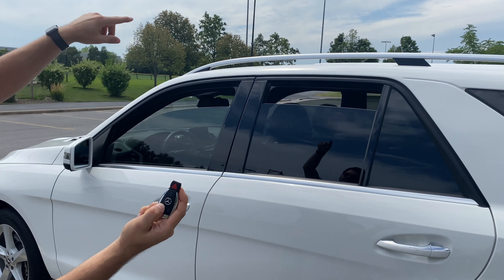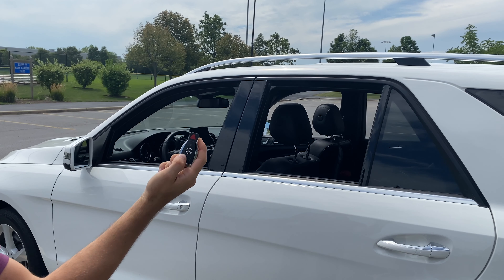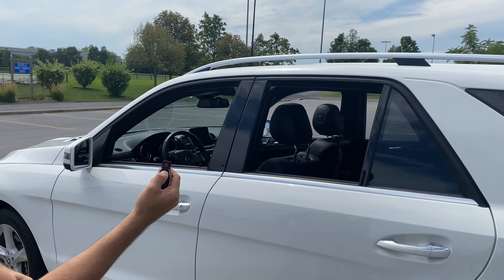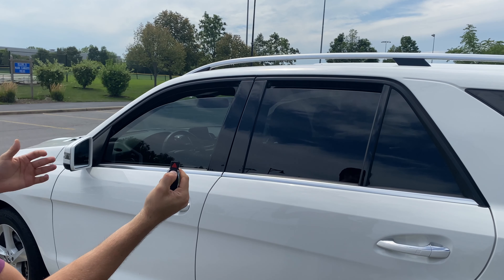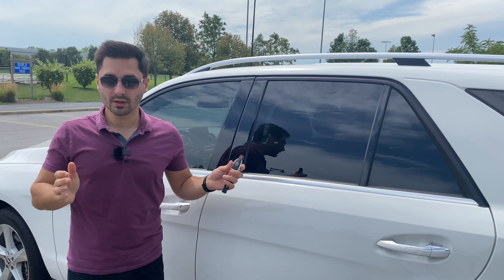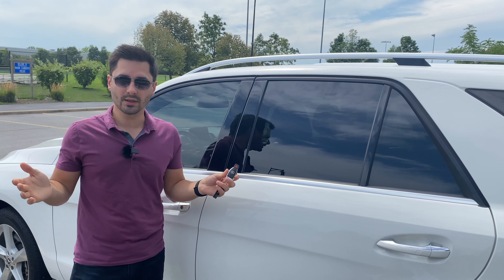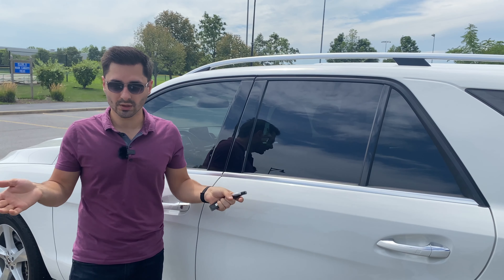We use our key fobs less and less, especially with comfort access. But this key fob can do so much more than you think. For starters, you can unlock and roll down all of the windows and the sunroof by just holding the unlock button. You can also close everything as well. A lot of cars have actually disabled this feature because it wasn't allowed in the US for some reason, but this one sure has it and it works really, really well.